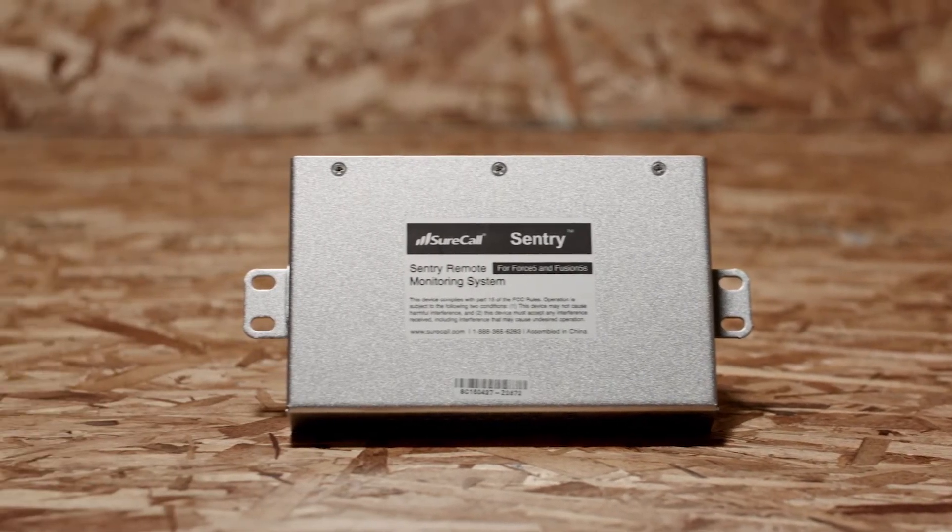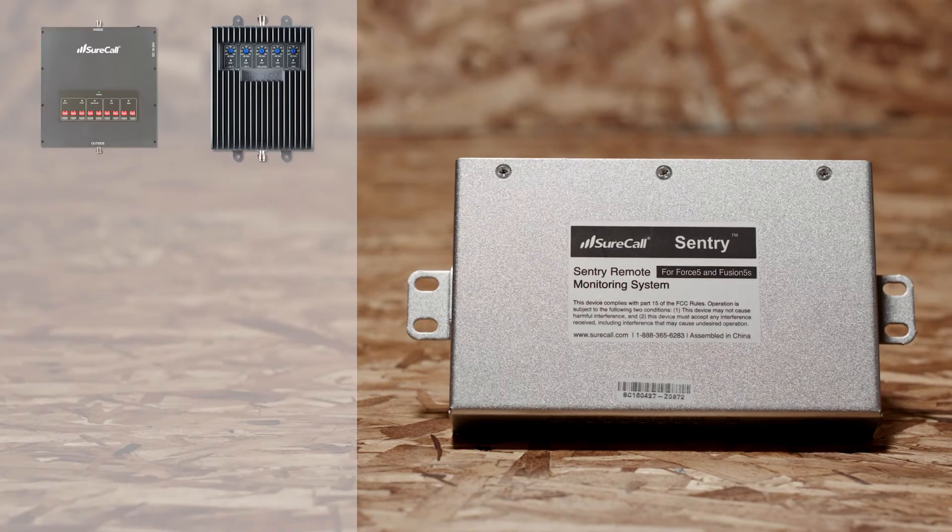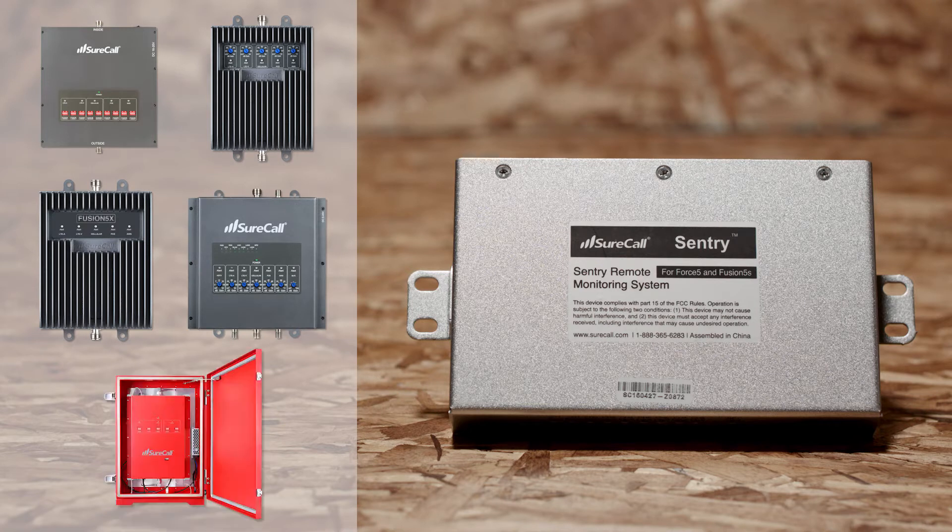The second option is a separate piece of hardware that integrates with many of our boosters like the Force5, Fusion 5S, Fusion 5X, Fusion 7, Guardian 3 QR, and others, allowing you to remotely access the booster to troubleshoot or make changes.